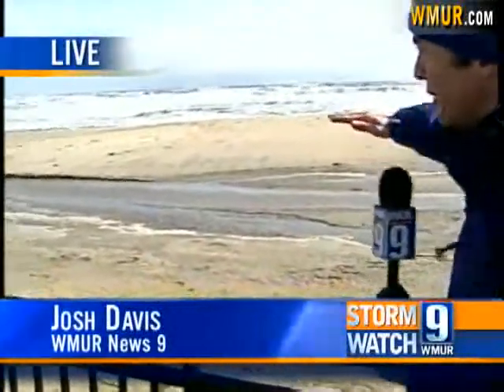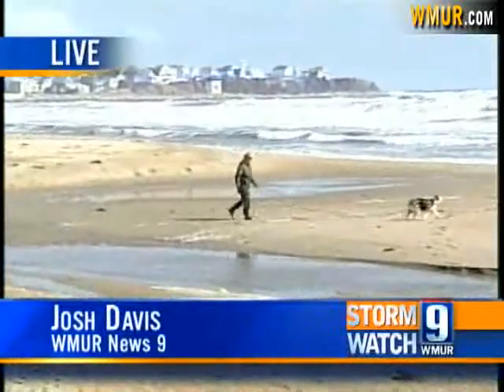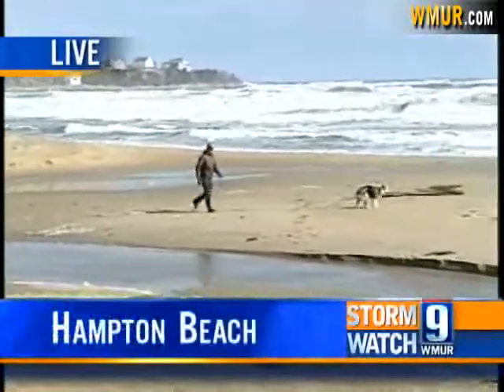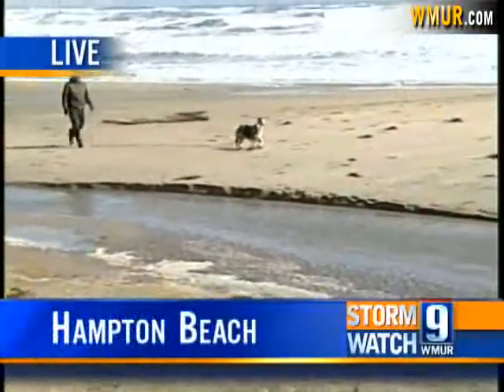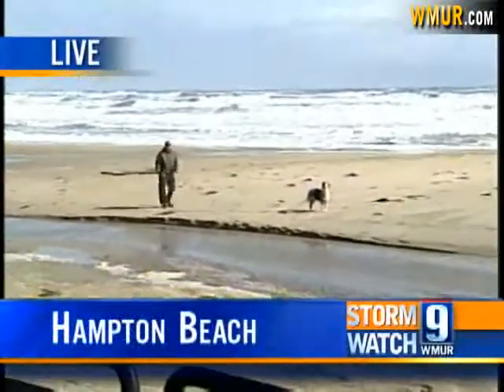As we come back out here live to Hampton Beach, the real question is what damage was done to the beach as well — that's a big concern. You can see how those currents just ripped apart this beach, creating all of these curves in the sand. We don't know the full extent of what the high tide did to the beach. I talked to Brian Warburton with State Parks earlier today, and he said they're really going to have to take a look to see what kind of cleanup they have to do even here along the beach. We're live at Hampton Beach. I'm Josh Davis, WMUR News 9.